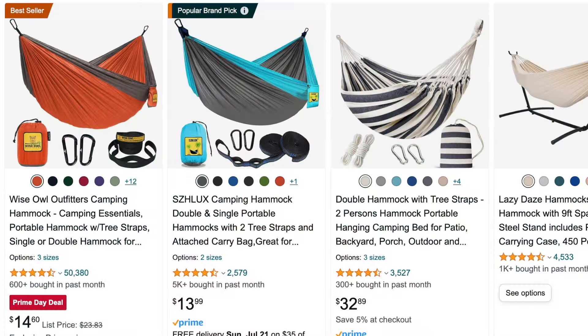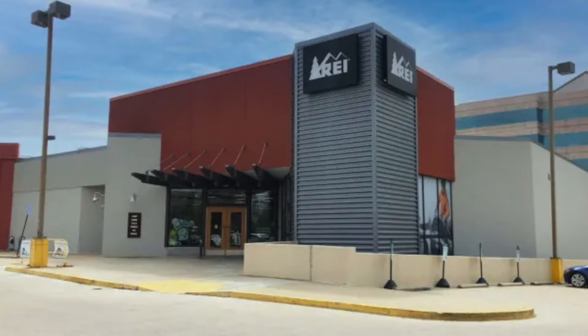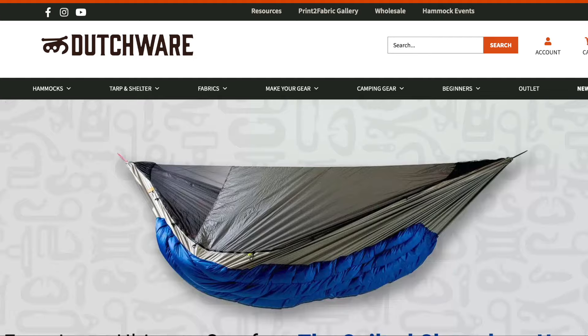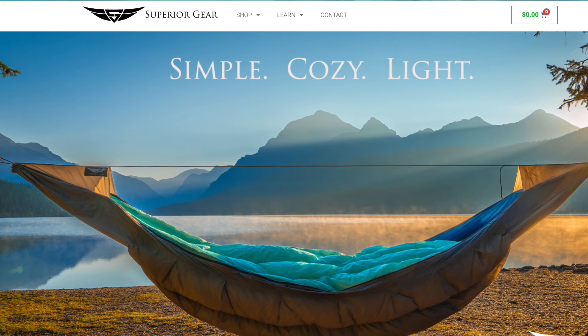Sleeping overnight, possibly multiple nights in a hammock is way different than taking a nap in an afternoon or relaxing in your hammock. Those cheap gathered-end Chinese hammocks or popular hammocks like Eno are not made for camping and sleeping in overnight for multiple nights. Good camping hammocks aren't available in the big box retailers like REI and Dick's Sporting Goods. Your best option is to check out some of the smaller cottage vendors available on the internet.